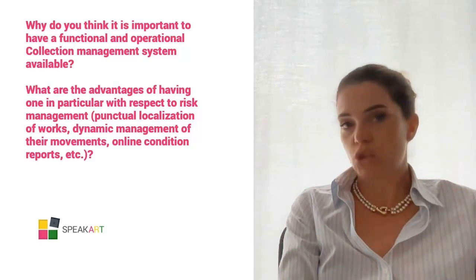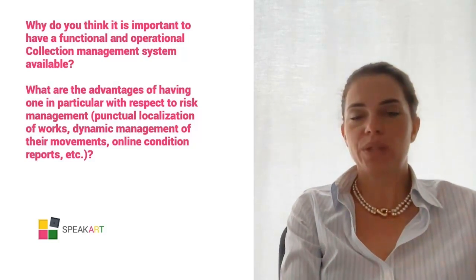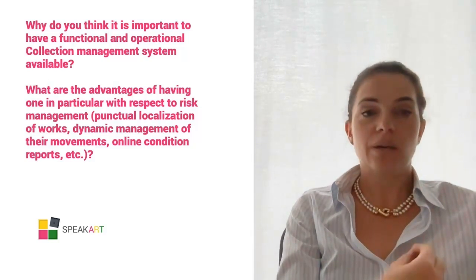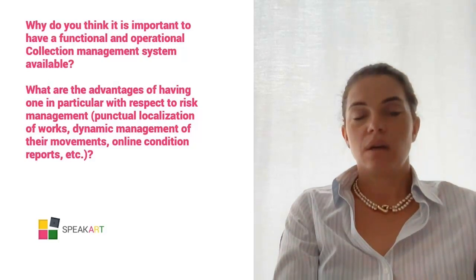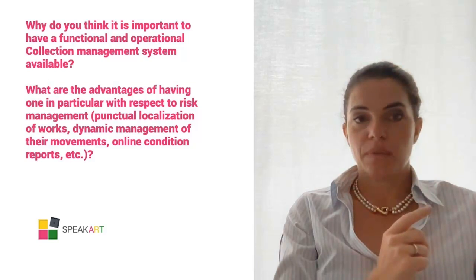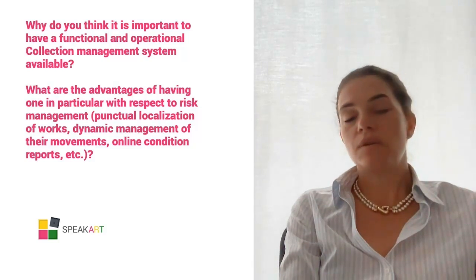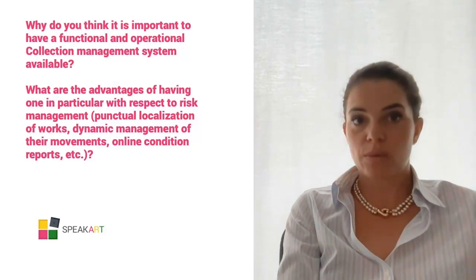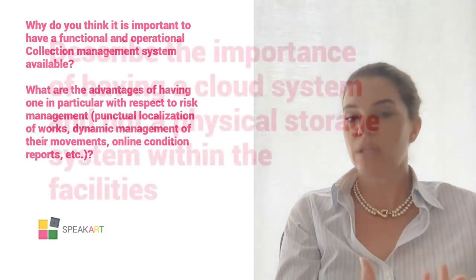They must draw up protocols and sometimes act in emergencies. An advanced collection management system, as well as tidying up and giving greater security and control over catalog objects, allows us to drastically reduce human errors and information search times — in normal but above all in emergency situations. Therefore, at the basis of the profession of risk manager, both for conservation, preservation or management of catastrophic events, a collection management system is the fundamental requirement and the basic tool to carry out daily work.